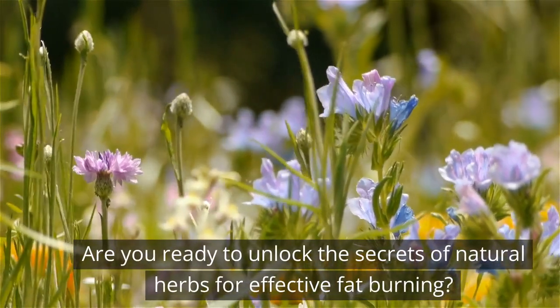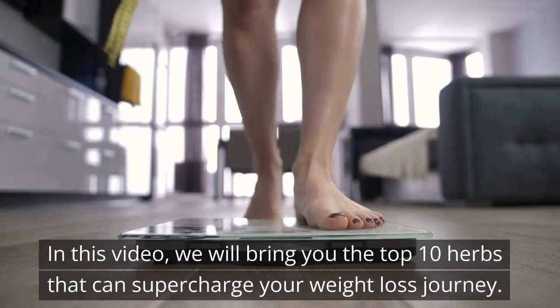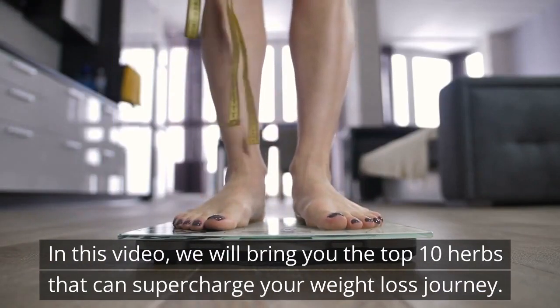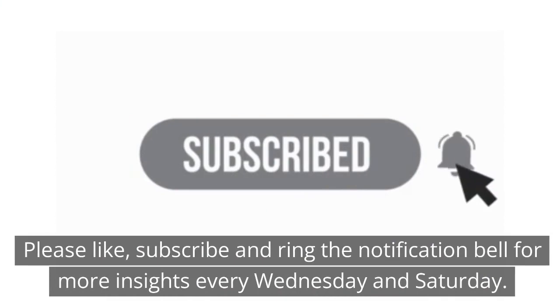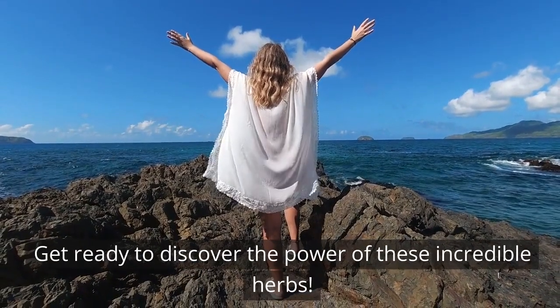Are you ready to unlock the secrets of natural herbs for effective fat burning? In this video, we will bring you the top 10 herbs that can supercharge your weight loss journey. Hi, I'm Ana, your guide to a healthier you. Please like, subscribe and ring the notification bell for more insights every Wednesday and Saturday. Get ready to discover the power of these incredible herbs.